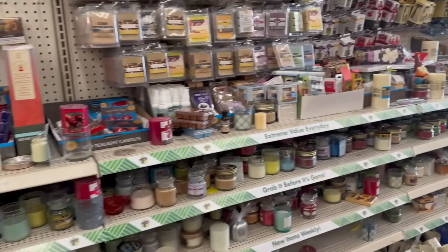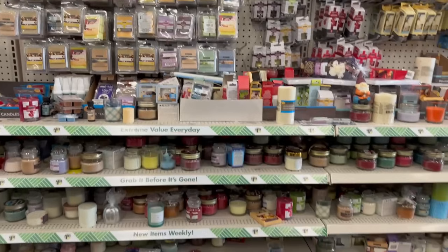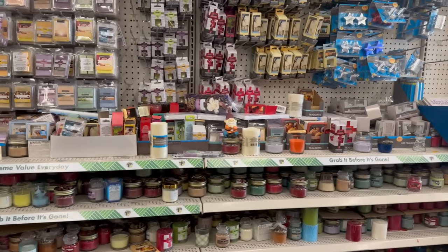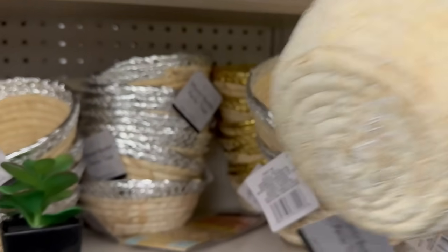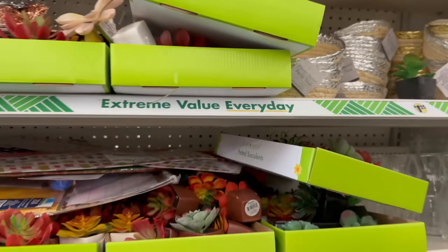I'm smelling a strong floral scent in here — I don't know what it is but it smells pretty good. Oh, let me show you this — it's new to me! Look at these baskets — they come in gold trimming and silver. I've never seen that before.